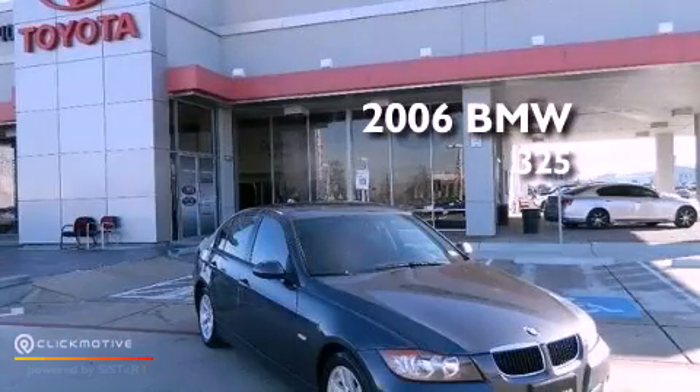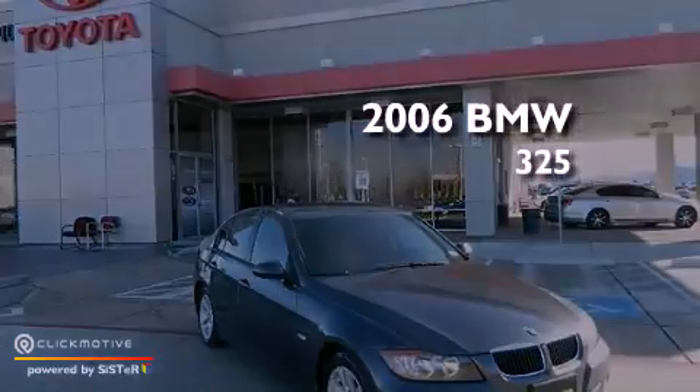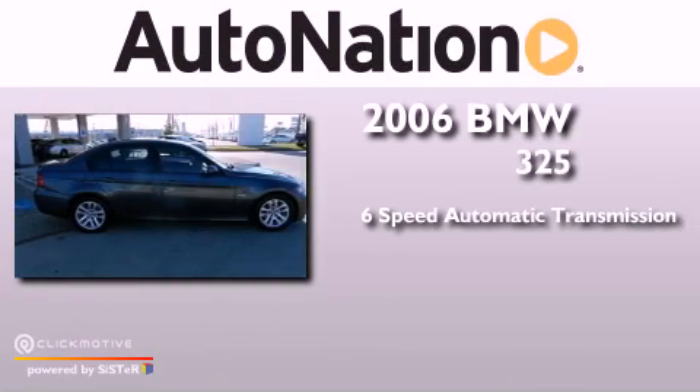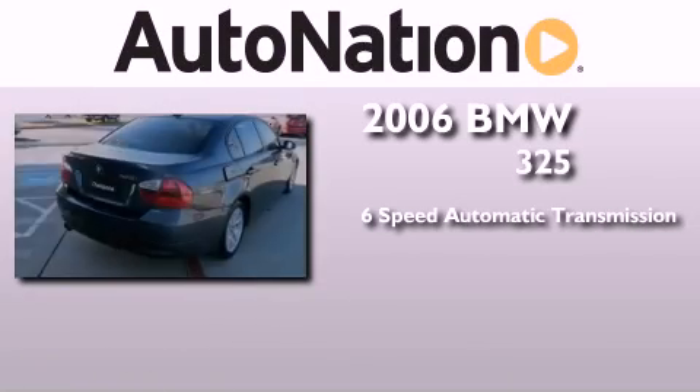This is a 2006 BMW 325. This car has a six-speed automatic transmission and a six-cylinder engine.